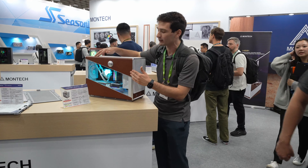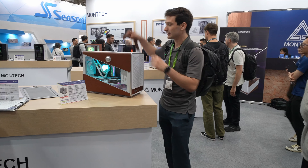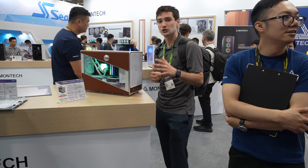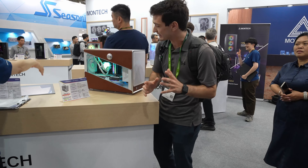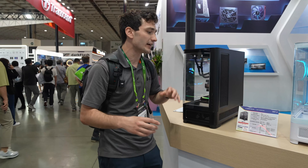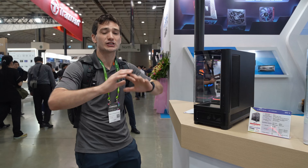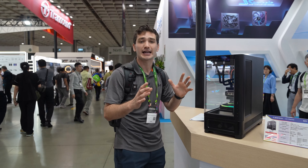Have you ever seen a PC case wrapped in leather? Well, today Montec is actually showing off one. Montec's got a ton of cases here at Computex 2024. This is their HS01 Mini — they also have their HS01 over there — and basically what they did is a faux leather wrap on the outside. It includes a leather strap you can put on and carry it around. It definitely gives you a really nice look and aesthetic, different from all the other manufacturers on the market, and it's only going to come in around $95.